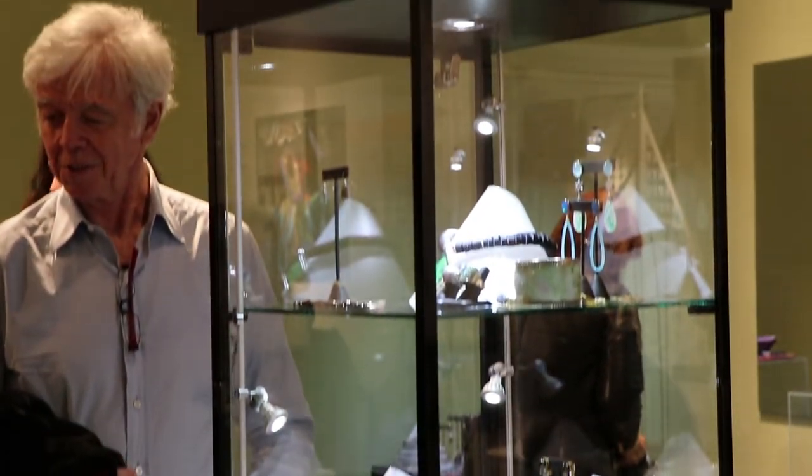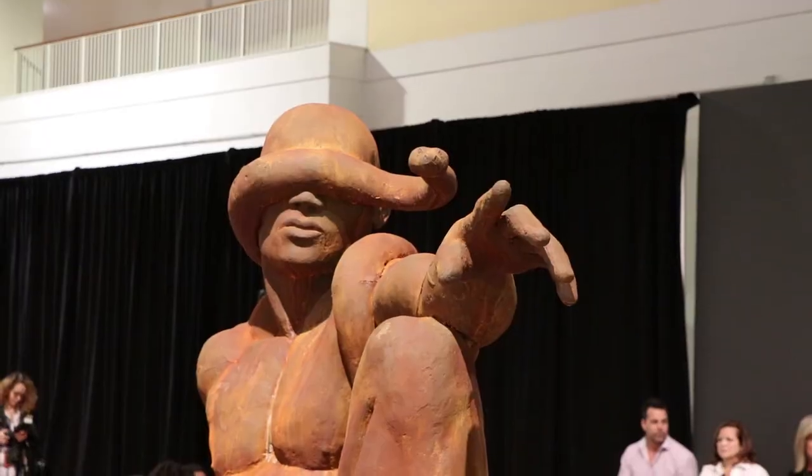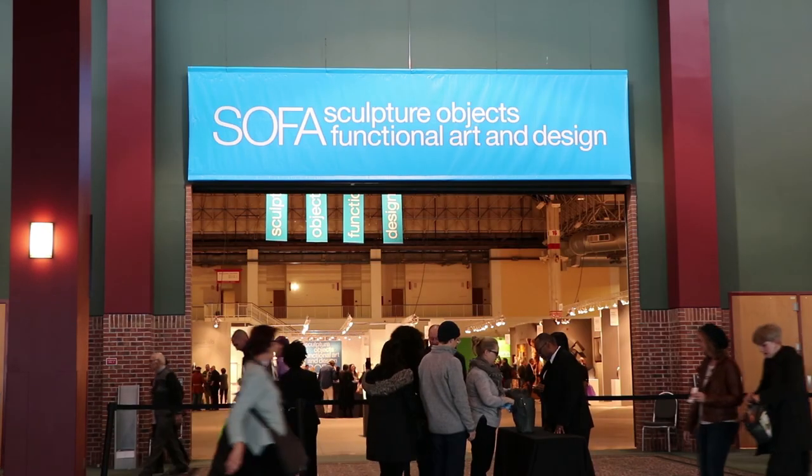Whether you come alone or with someone else, this year's convention has something for everyone. On the Navy Pier, DeForest Map, Medill Reports.